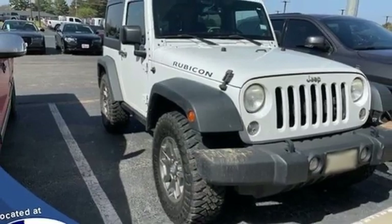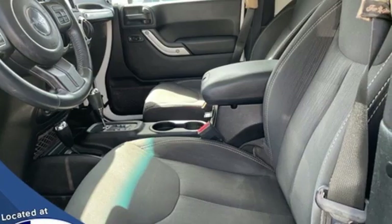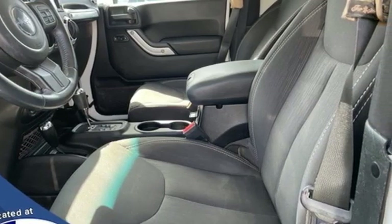Everywhere you want to go, anything you want to do, Jeep takes you there. Driving is believing. Test drive it today.